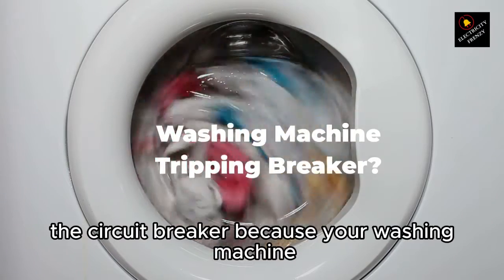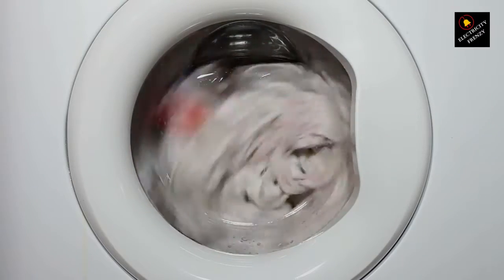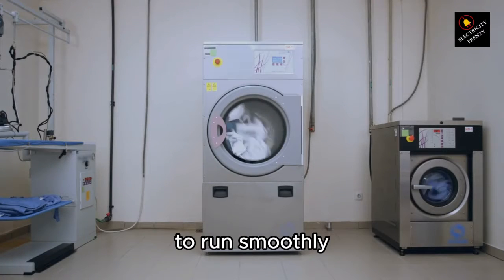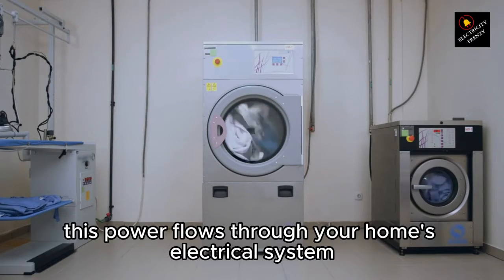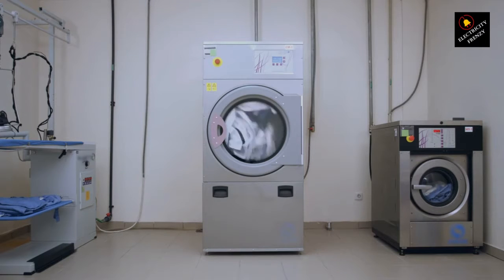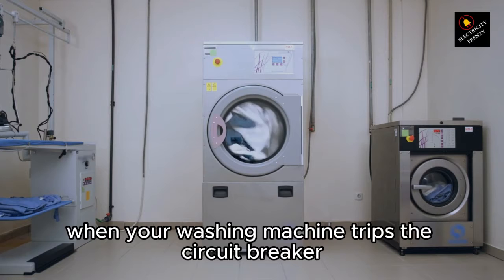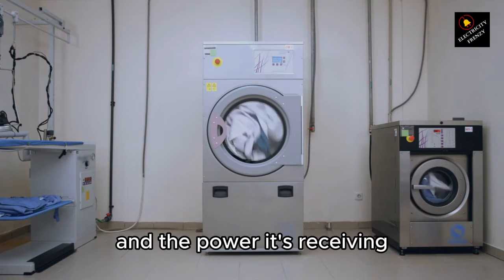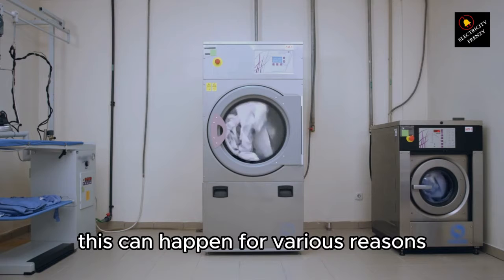Why does your washing machine keep tripping the circuit breaker? Your washing machine, like any appliance, needs a specific amount of electrical power to run smoothly. This power flows through your home's electrical system and is protected by circuit breakers in your breaker panel. When your washing machine trips the circuit breaker, it usually means there's an imbalance between the power it needs and the power it's receiving. This can happen for various reasons.